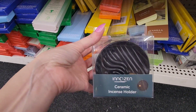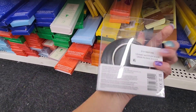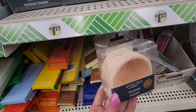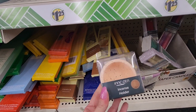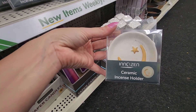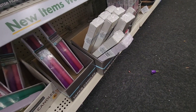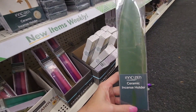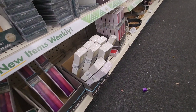Here's some ceramic incense holders by Innozen. Look at them — this one's super pretty. And then this one with the moon and the star. And what is this? It looks like a flat one — it's a leaf! Are they all a leaf? Those are super pretty.